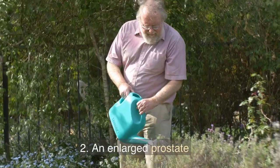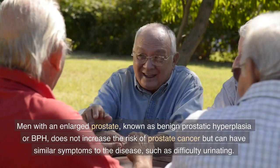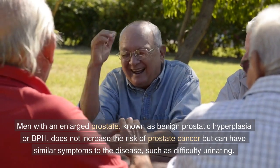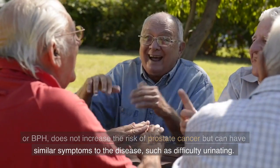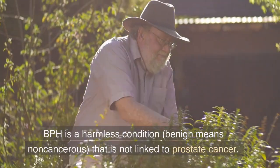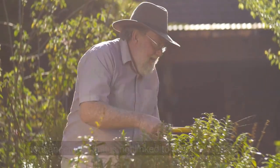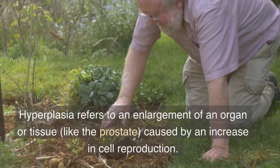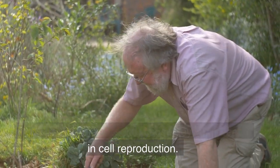2. Enlarged Prostate. Men with an enlarged prostate, known as benign prostatic hyperplasia or BPH, does not increase the risk of prostate cancer but can have similar symptoms to the disease, such as difficulty urinating. BPH is a harmless condition — benign means non-cancerous — that is not linked to prostate cancer. Hyperplasia refers to an enlargement of an organ or tissue, like the prostate, caused by an increase in cell reproduction.